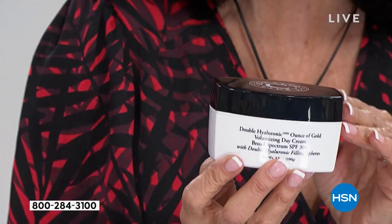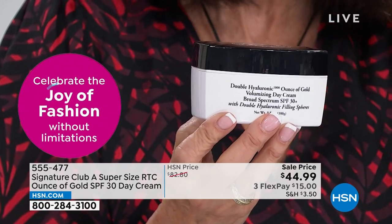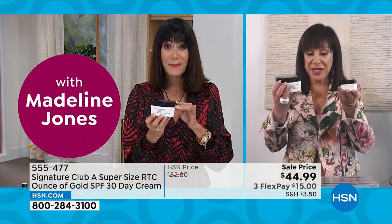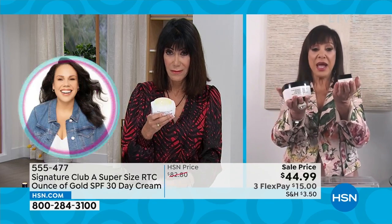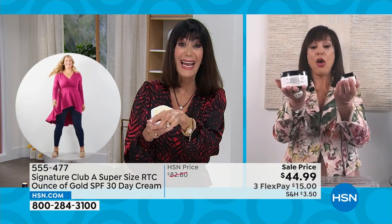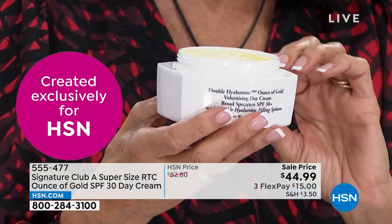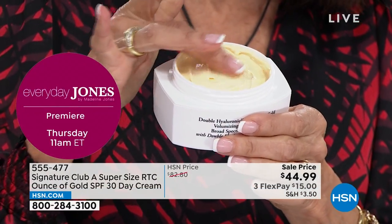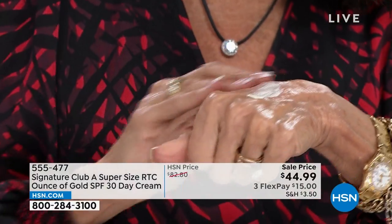This cream will make a world of difference in your skin if you're over 40 — because if you're not over 40, please leave it for the rest of us! This is formulated for over-40 skin. Here is your regular size, and here is what you're getting: almost four times the size. This is really the steal of the deal.